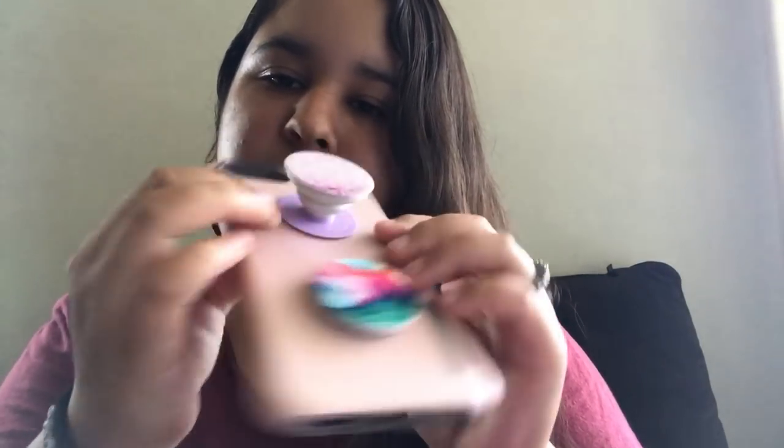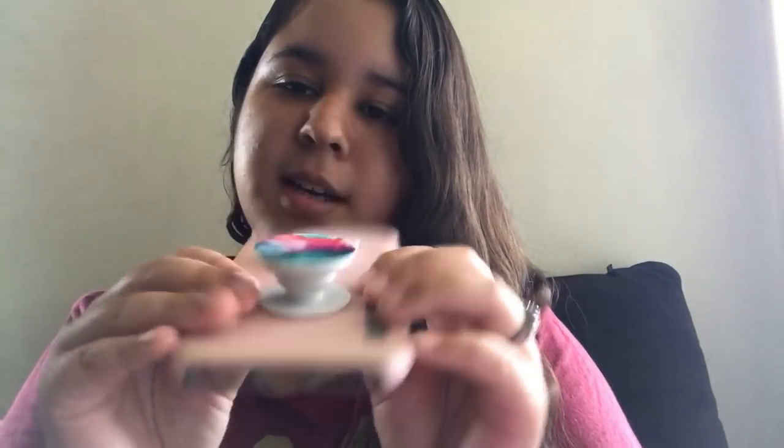For popsockets, I have a blush one with a purple base, and then the watercolor popsocket — my very first one — with a white base. The reason I sometimes put two popsockets on a case is that if you pop both out, you can stand the phone up to watch videos. Since I have the 7 Plus, which is a heavier phone, two popsockets give it more support than just one — that's a little tip!